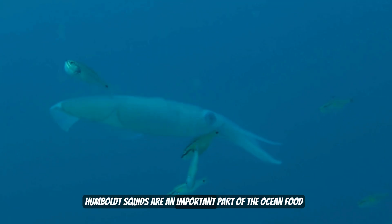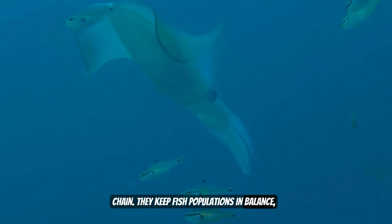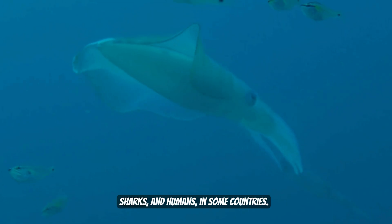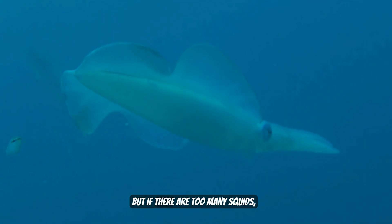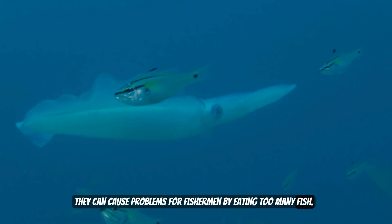Humboldt squids are an important part of the ocean food chain. They keep fish populations in balance, and they are also food for whales, sharks, and humans in some countries. But if there are too many squids, they can cause problems for fishermen by eating too many fish.